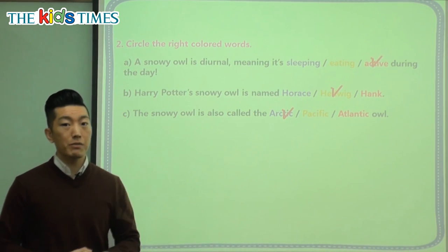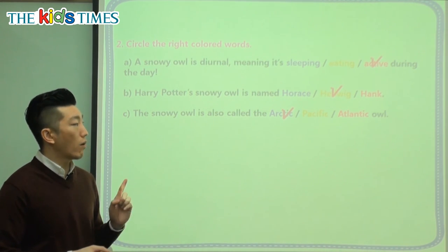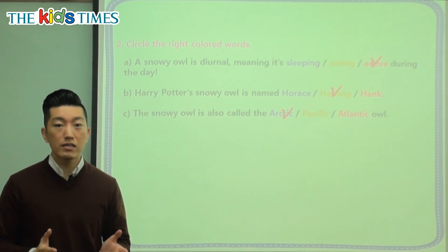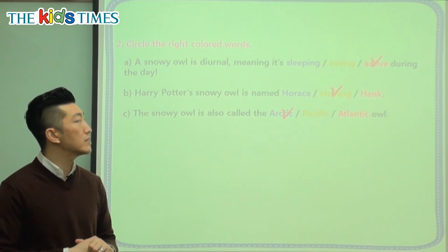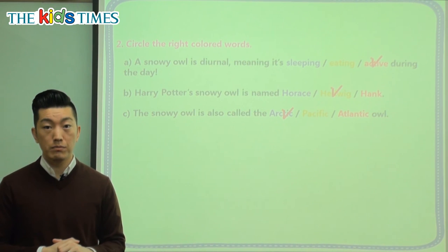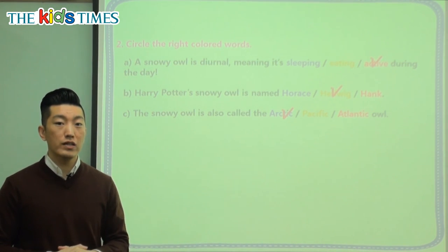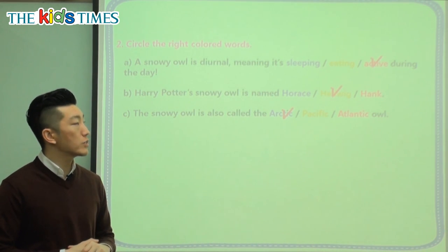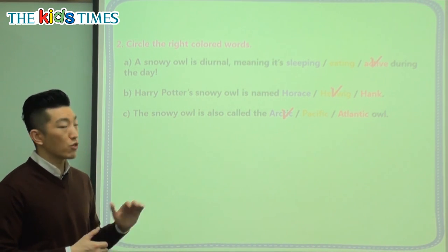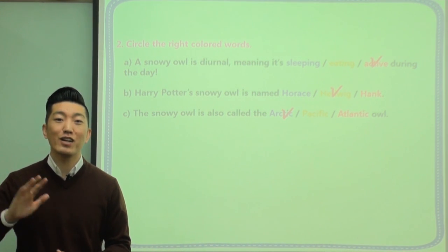So today we learned about the great white owl, also known as the snowy owl or the Arctic owl. We know that they have a round head, yellow eyes, and the key new word we learned is diurnal, meaning they're active during the day. Share this information with your friends — next time you watch Harry Potter or read the book, you can remember that Harry's pet Hedwig is a great white owl. I hope you learned a lot and enjoyed today's lesson. I'll see you again next time. Goodbye everyone.